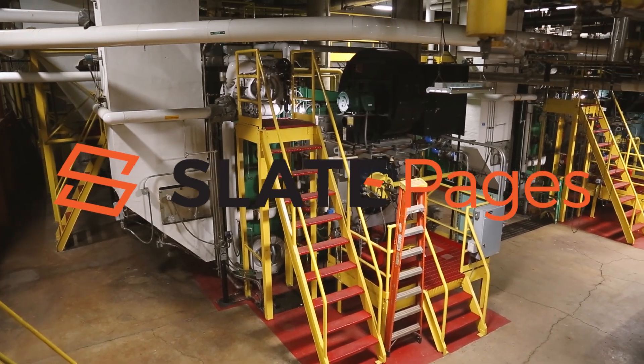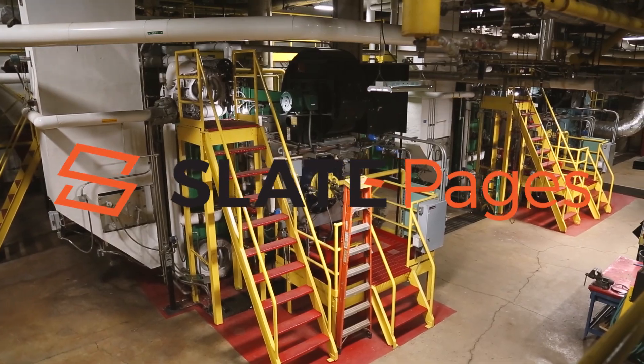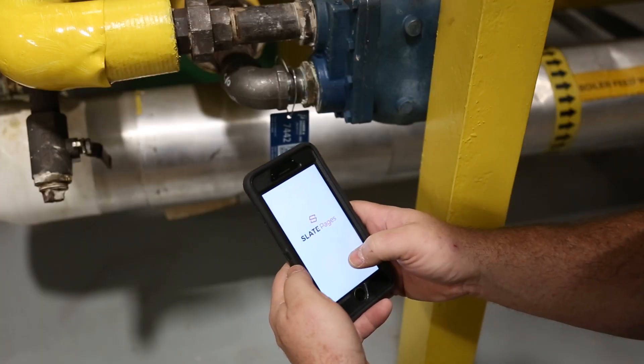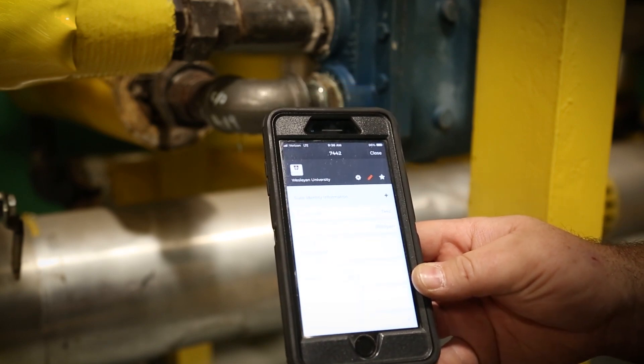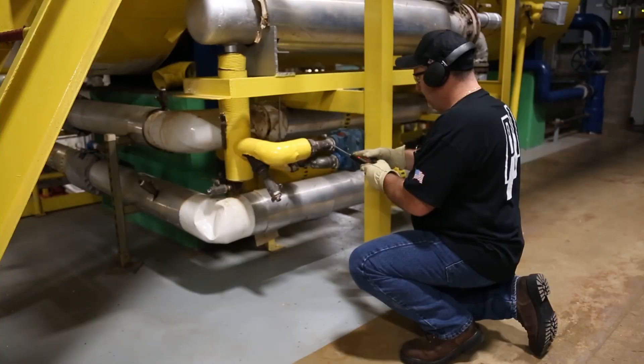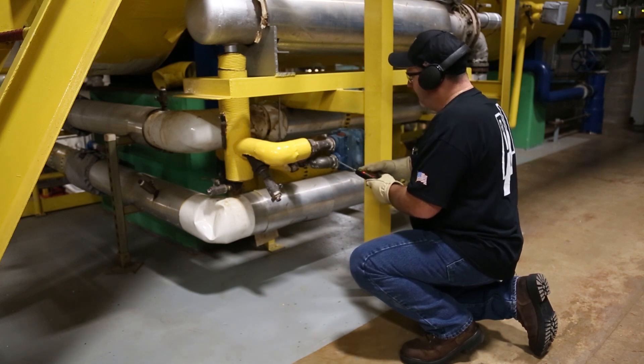SlatePages — a cost-effective solution to digitize your steam trap inspections. A personalized steam trap smart tag allows you to perform inspections using your smartphone. Tens of thousands of steam traps are being inspected using the SlatePages app each year.